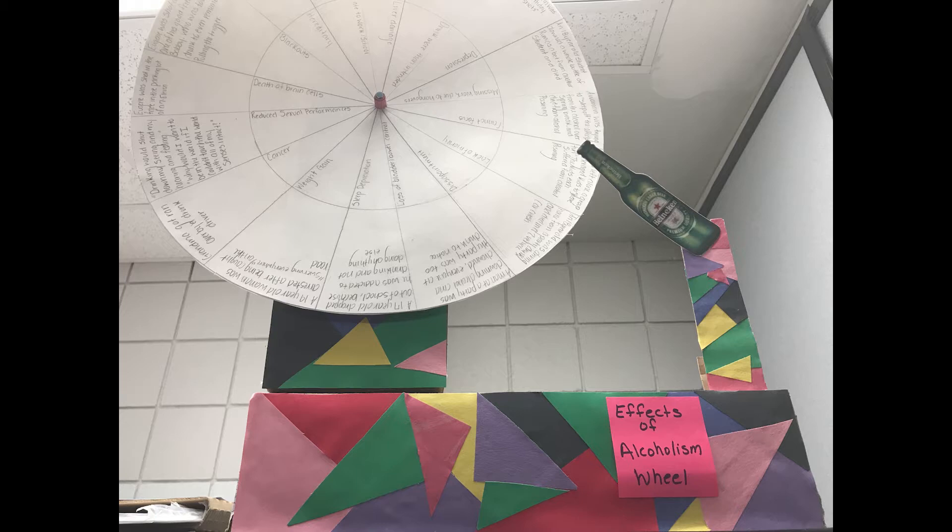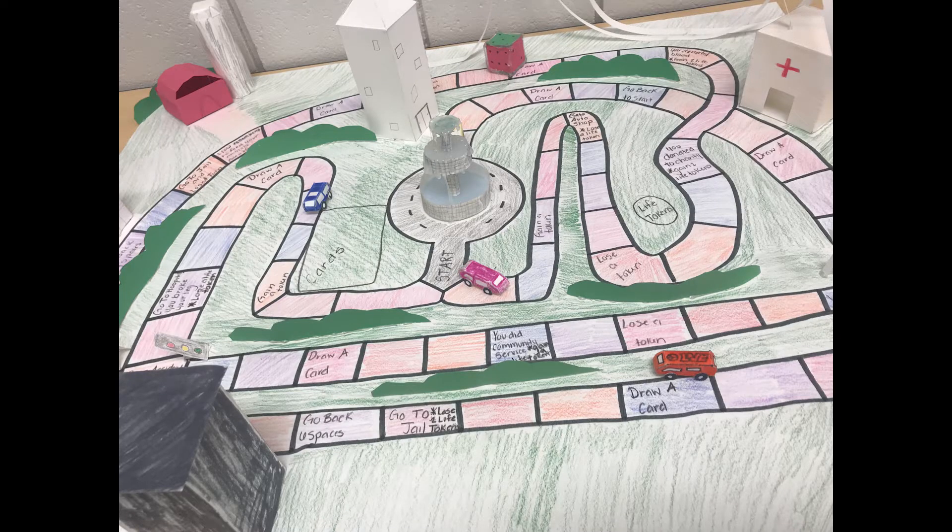We talked about those questions all the time. I would remind them: remember, you individually — this is your grade. Even though we're working as a group, your grade is based on your ability to answer these questions and prove that you made the right choices with your project, and to know why you made those choices. So it really gave me a lot of freedom.